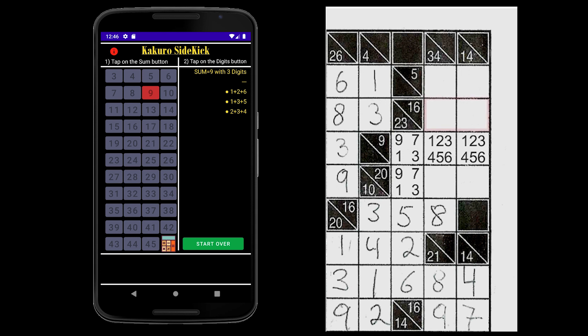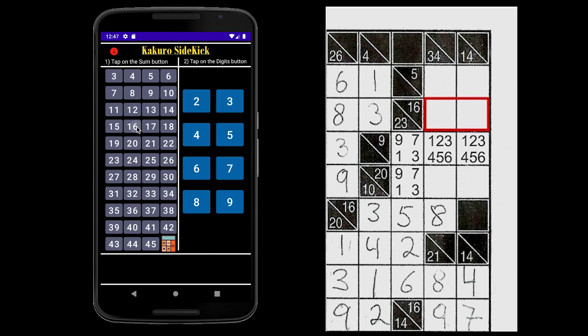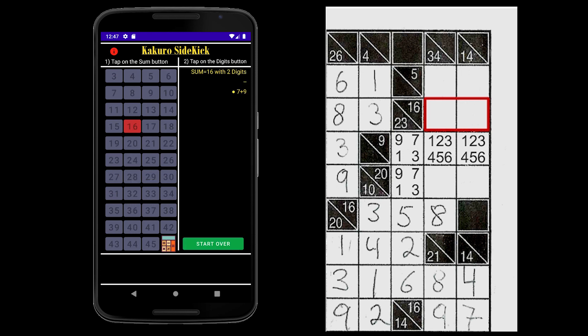So let's move on to row 16. We have a sum of 16 with 2 digits, leaving us only one possible option of 7 and 9. So we write down 7 and 9, yet we still don't know the sequence of the numbers.